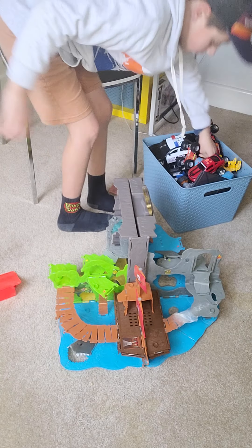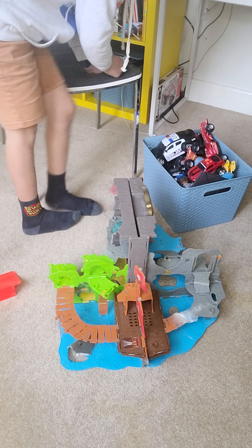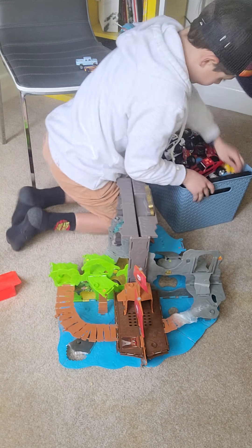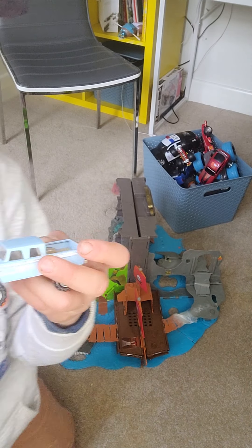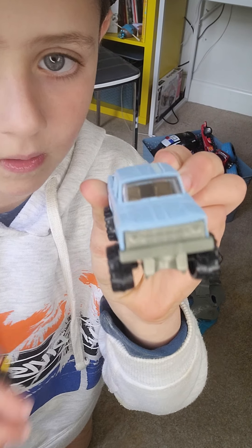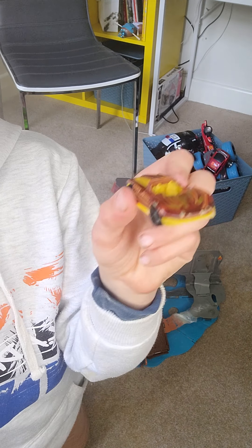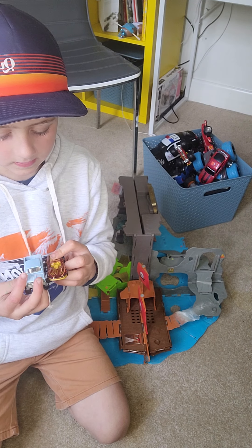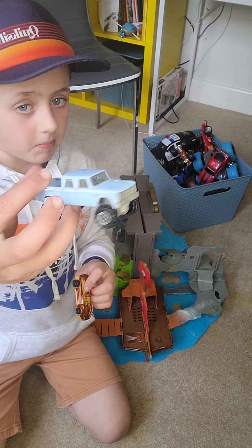I'll pick cars and you pick which one I should have. Try and guess which one I'm going to have — out of this one or this one. Which one? You've got five seconds. It's this one. I pick this off-road big vehicle.